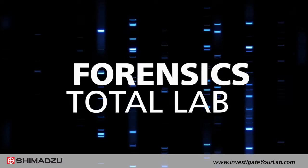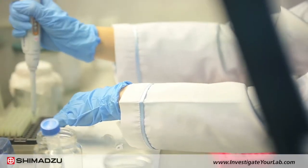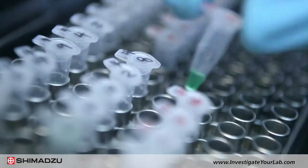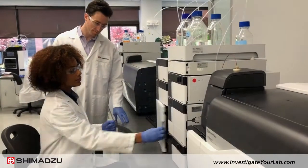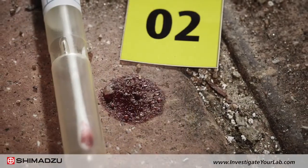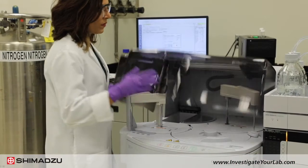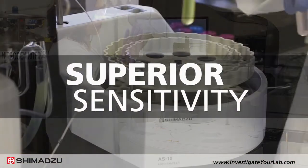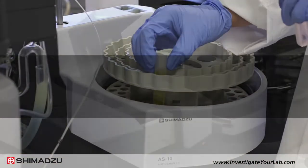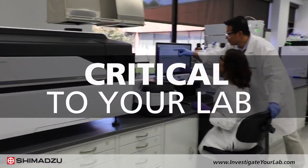Forensic laboratories need analytical instruments of the highest quality to improve confidence in lab results and keep up with everyday demands. Shimadzu Scientific Instruments, Inc. delivers a full line of analytical instruments to meet all your forensic science needs. Shimadzu's instruments offer superior sensitivity and analytical precision to provide the consistent, accurate results that are critical to your lab.